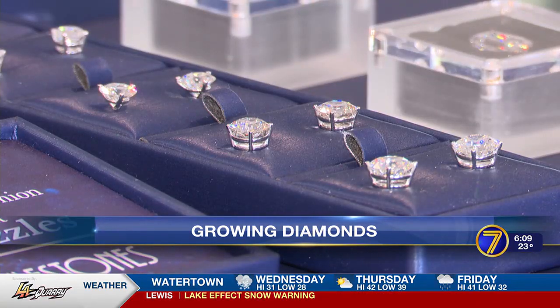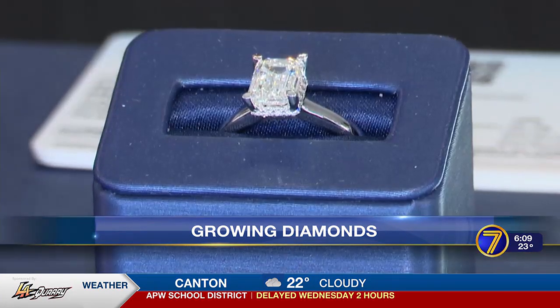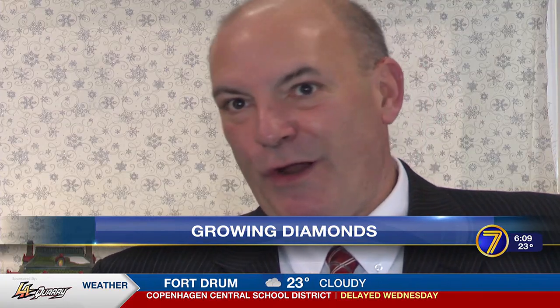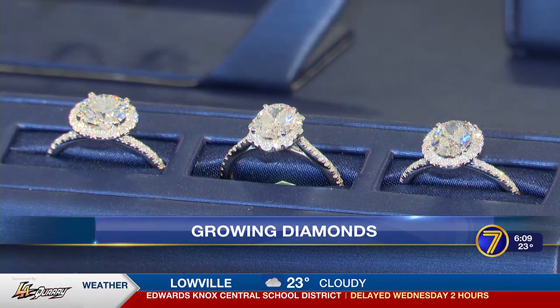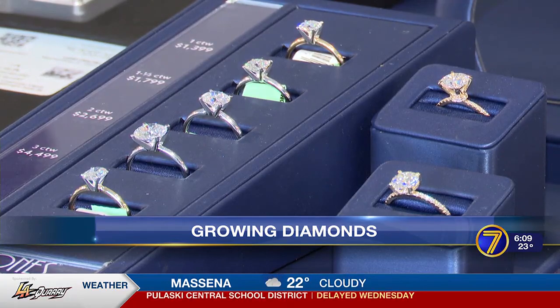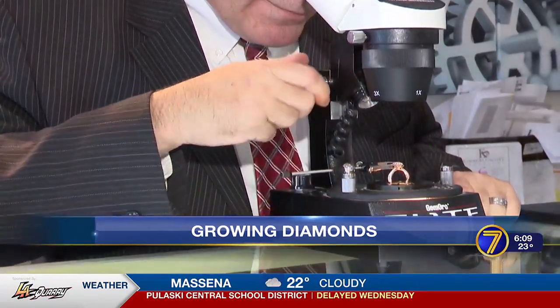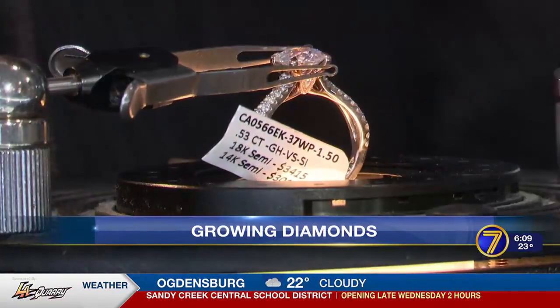They say this is the way of the future. Lab-grown diamonds are more sustainable, more accessible, and make jewelry more affordable. It's eco-friendly and budget-friendly — it's hard not to say this is a good way to go. Lab-grown diamonds are soon set to surpass earth-grown diamonds for the engagement industry. The Browns say naturally-grown gems will never disappear completely, but this way of cultivating jewelry is here to stay.